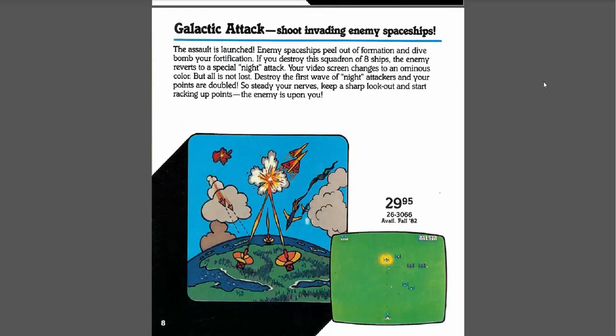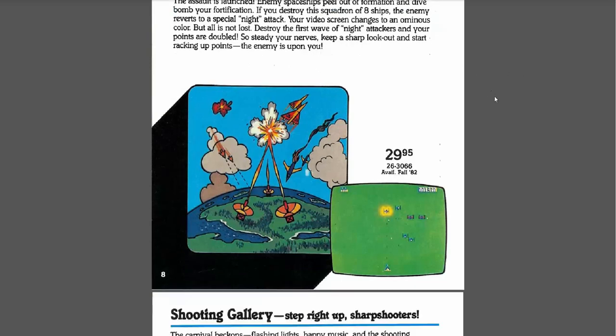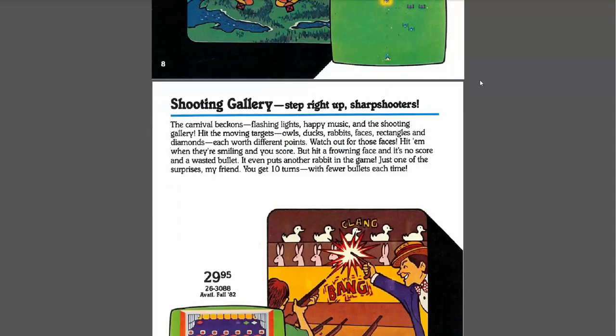Galactic Attack. I'm surprised I don't remember this one — I always liked space things. "Shoot the incoming enemy spaceships." Maybe it's like a Galaga clone or something. It looks cool. I'll have to check that out. "If you destroy a squadron of eight ships, the enemy reverts to a special night attack — your video screen changes to an ominous color. But all is not lost." Yeah, looks interesting.